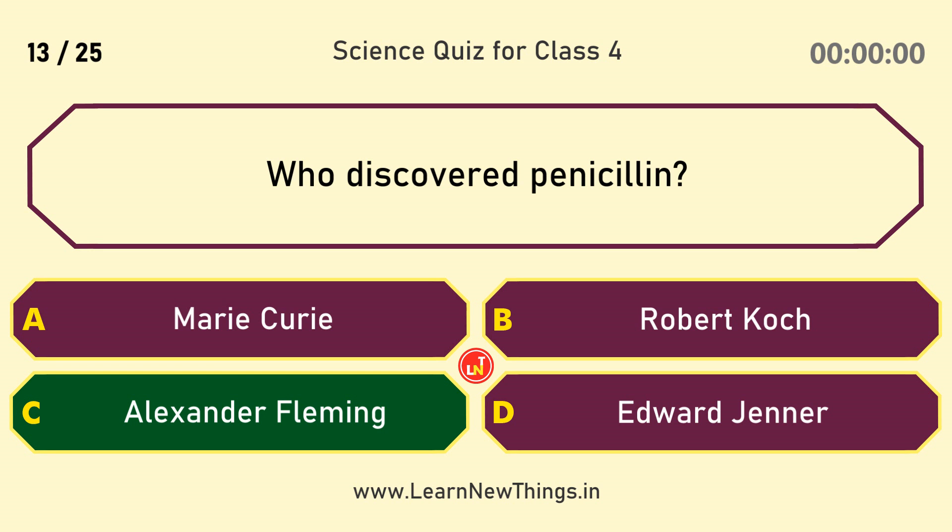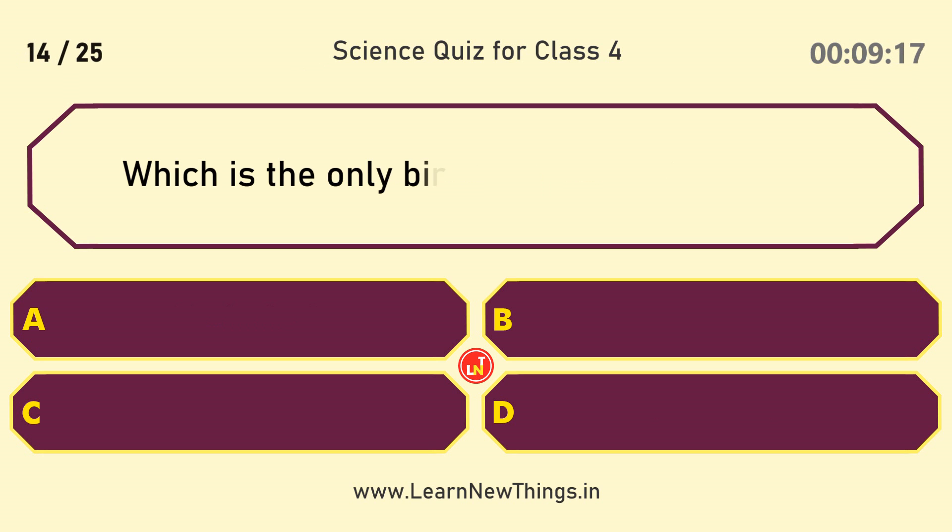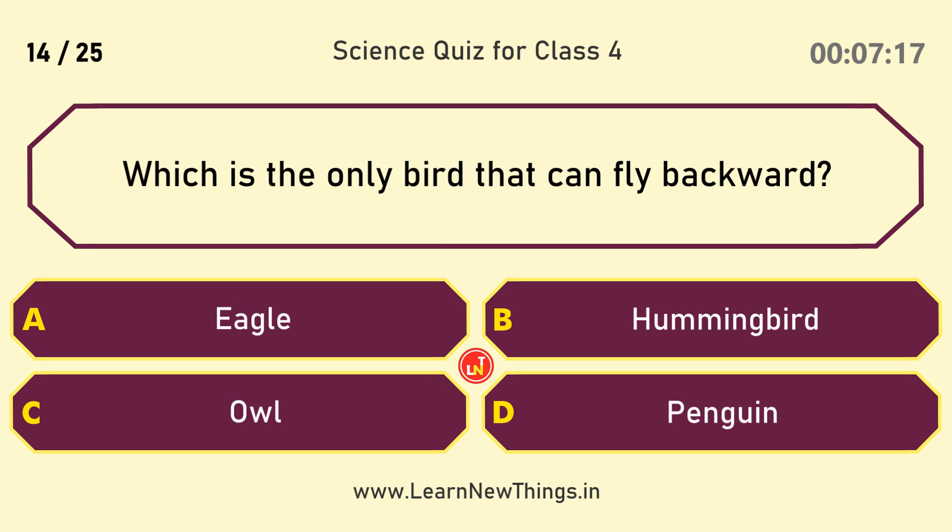Who discovered penicillin? Alexander Fleming. Which is the only bird that can fly backwards? Hummingbird.